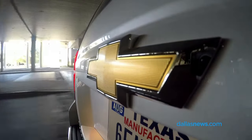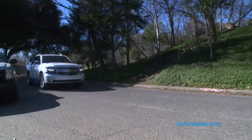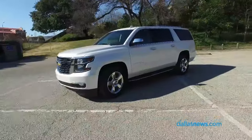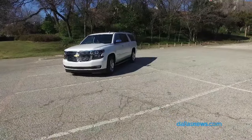Chevrolet has owned this segment, and to its credit, the Suburban, I think, just gets better every year. They know it a little better and improve it — and hey, on top of that, it's built in Arlington. What more can you ask?